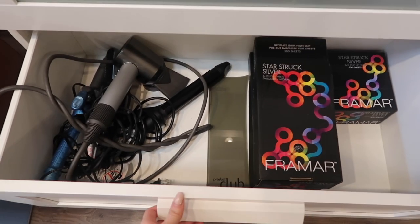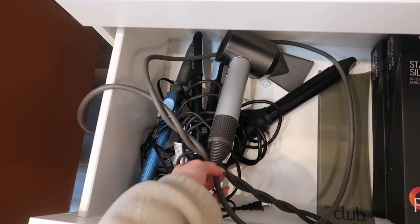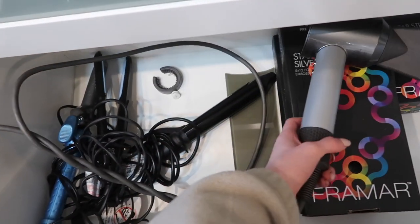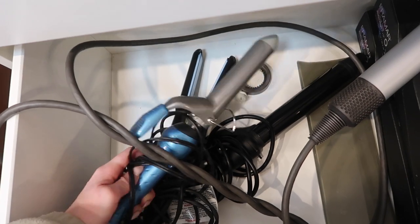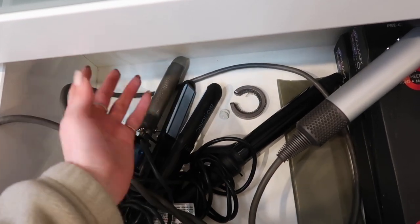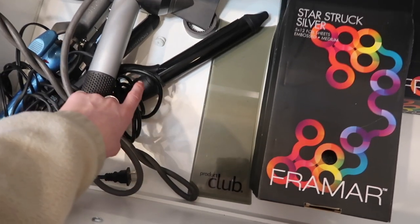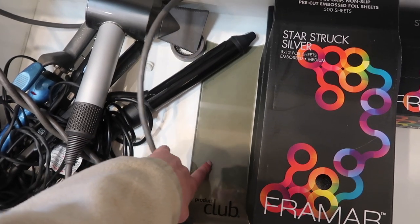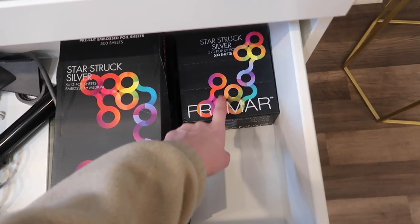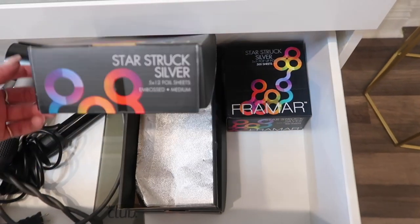The second drawer is a little bit of a mess — I have all my hot tools. I plug them in immediately when I get to the salon, so they're kind of tangled right now. I use my Dyson blow dryer on every single client. I have the Babilis Pro curling iron which I love, and a straightener — it's the Bio Ionic, it's not super great but it works. I also have an extra long curling iron which I love for extensions, my balayage board, and a pack of Starstruck Silver pre-cut foils — the pop-up ones for highlight clients.